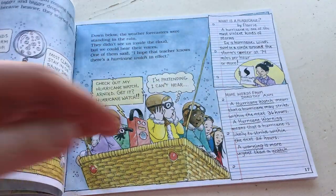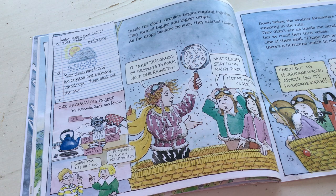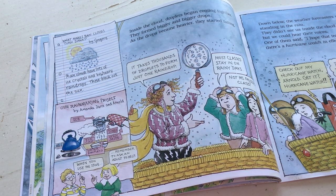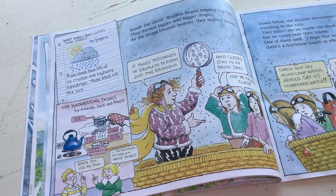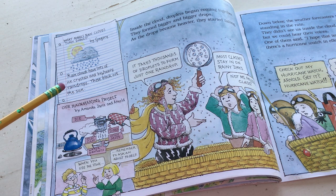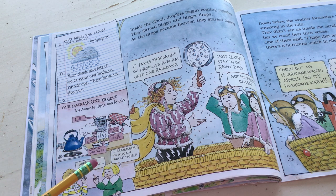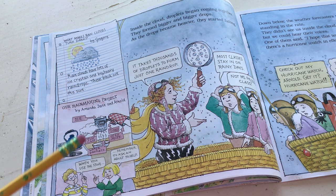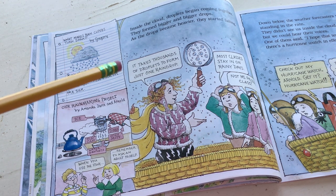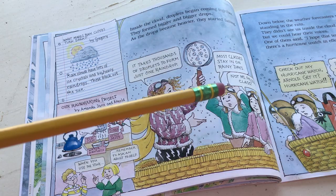Our rain making project by Amanda Jane and Arnold - ice, tongs, oven mitt, tin can water droplets. That's a really cool one but you have to ask your parents; when you use the stove, ask an adult for help. It takes thousands of droplets to form just one raindrop. Most classes stay in on rainy days - not Miss Frizzle's class! 'Down below, the weather forecasters were standing in the rain. They didn't see us inside the cloud, but we could hear their voices. One of them said, I hope that teacher knows there's a hurricane watch in effect.'